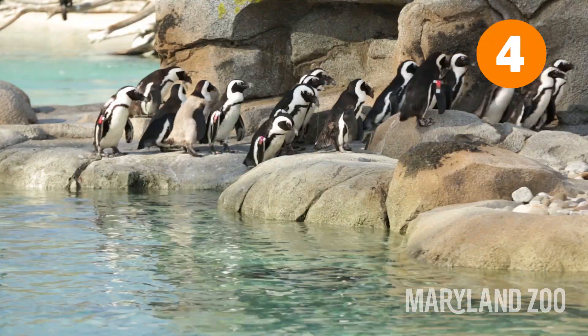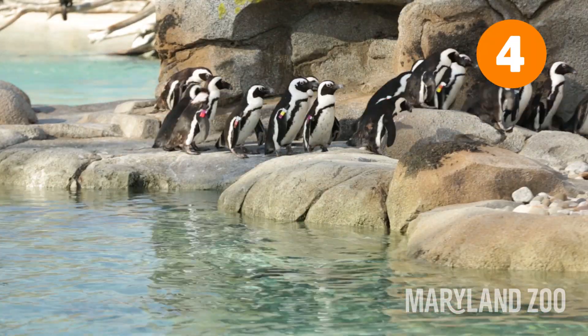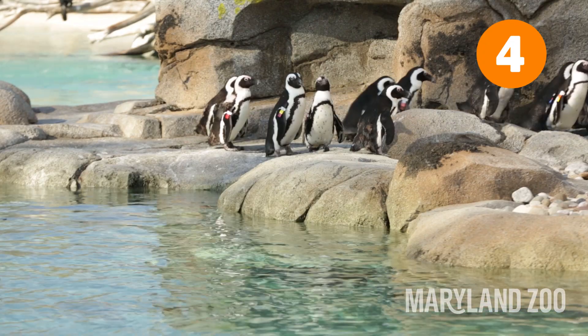African penguins have been listed as endangered since 2010. At the current population decline, they could possibly be extinct by 2026.